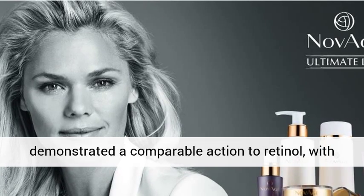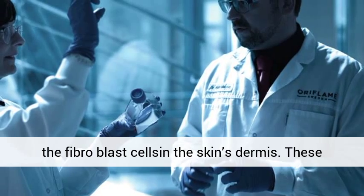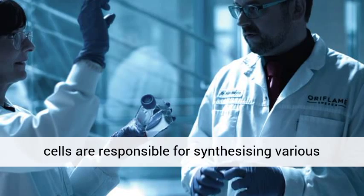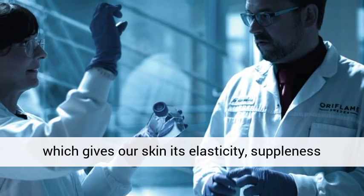Asparta Lift demonstrated a comparable action to retinol, with no discomfort. Asparta Lift works by rejuvenating the fibroblast cells in the skin's dermis. These cells are responsible for synthesizing various structural skin components, including elastin, which gives our skin its elasticity, suppleness and bounce.